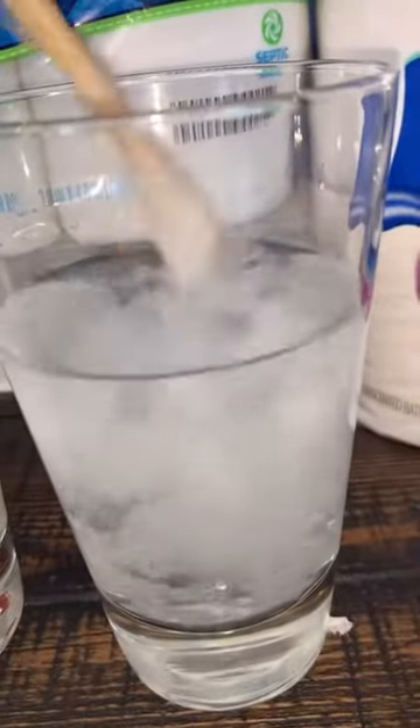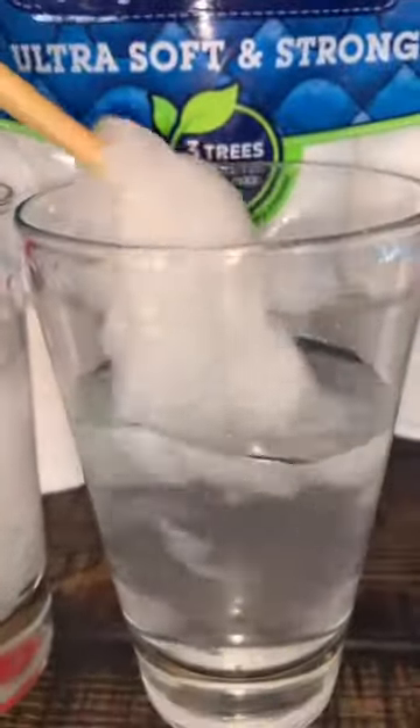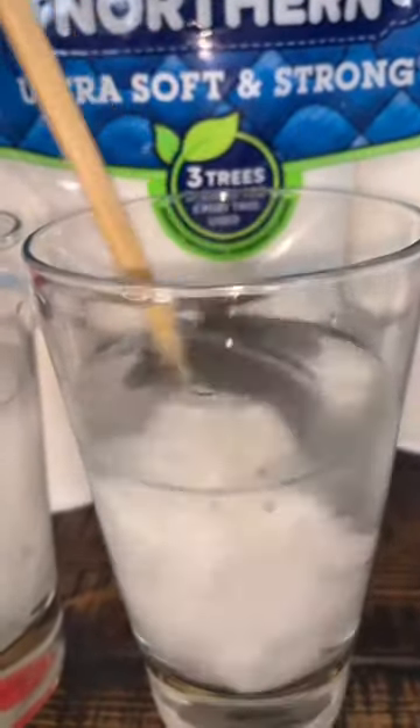Look at Scott 1000 — completely dissolved. So if your ass likes Scott 1000, you might want to stick to this. Quilted Northern — you can see it's still a little bulky. It is starting to dissolve, but a little bulky.